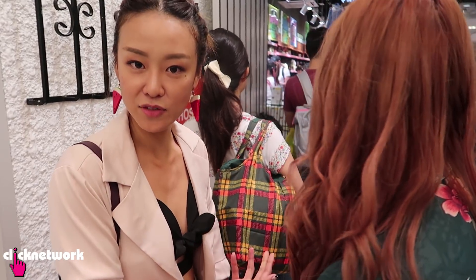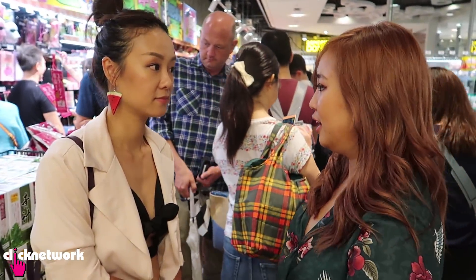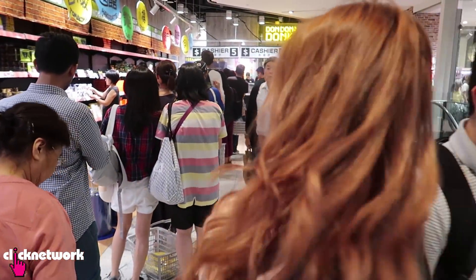This is the queue to the cashier. All I want is to buy my cookies — I was thinking of coming back another day to get it, but I already opened it so I have to pay for it today. This is a really long queue. But the line is moving quite fast — we literally take a step every second, so at least we're not stuck. Ross, you queue here while I show them how long the queue is. Everyone's basket is so full!